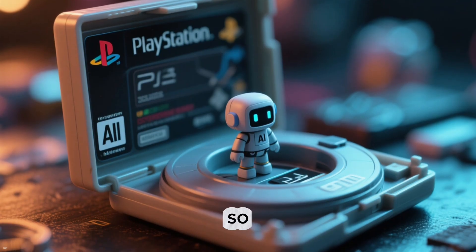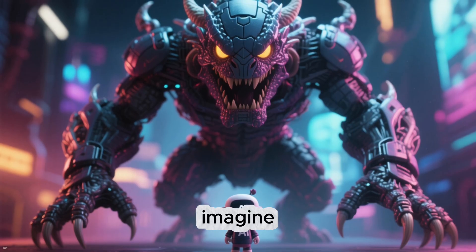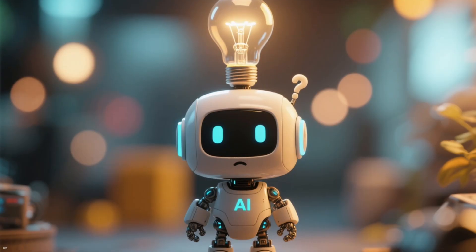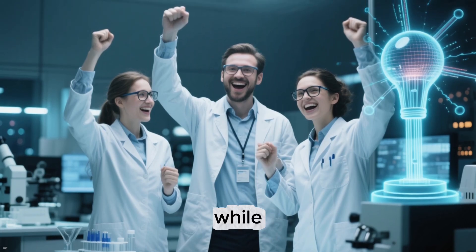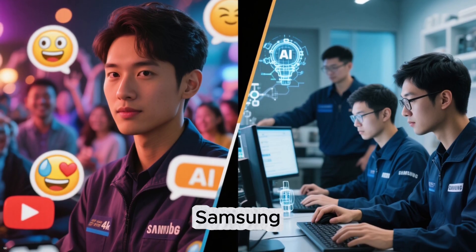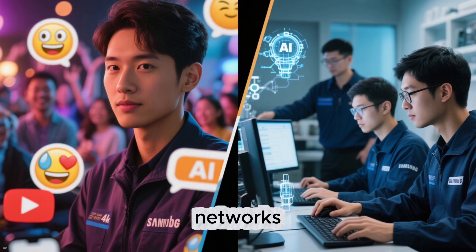Imagine an AI so small it could fit into a PlayStation 1 game. Now imagine it performing on par with models thousands of times larger. Sounds impossible, right? That's exactly what Samsung's researchers did. While YouTube floods with Sora memes and Mr. Beast worries about AI taking over, Samsung engineers quietly reinvented how neural networks think.